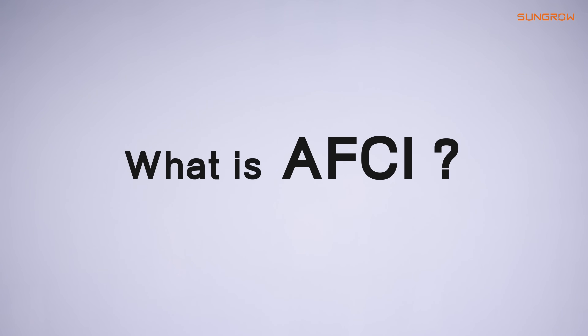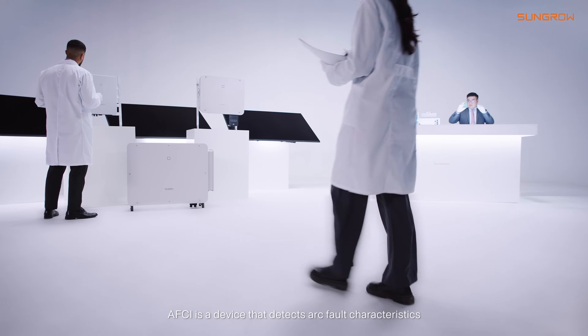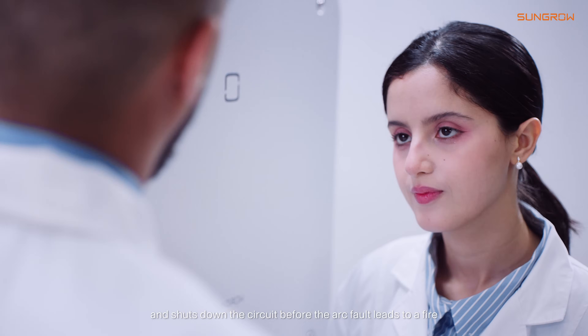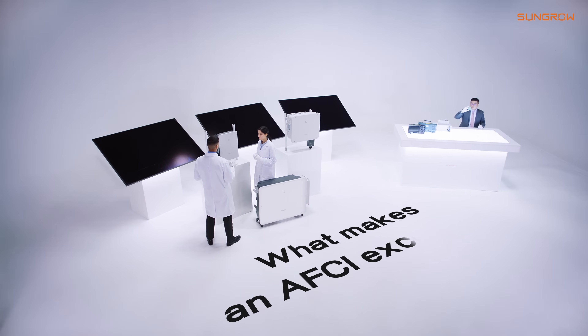What is AFCI? AFCI is a device that detects arc fault characteristics and shuts down the circuit before the arc fault leads to a fire. What makes an AFCI excellent?